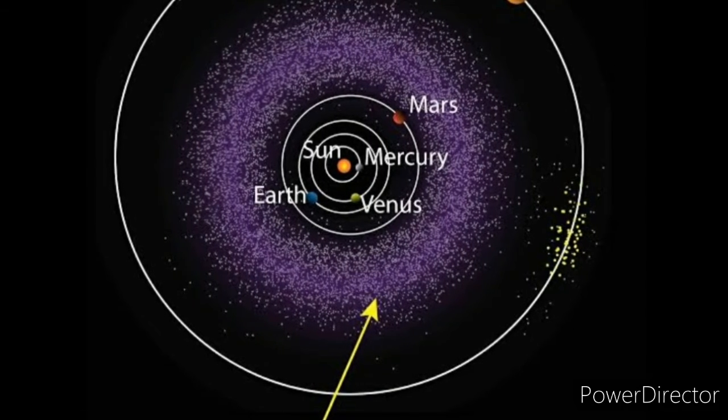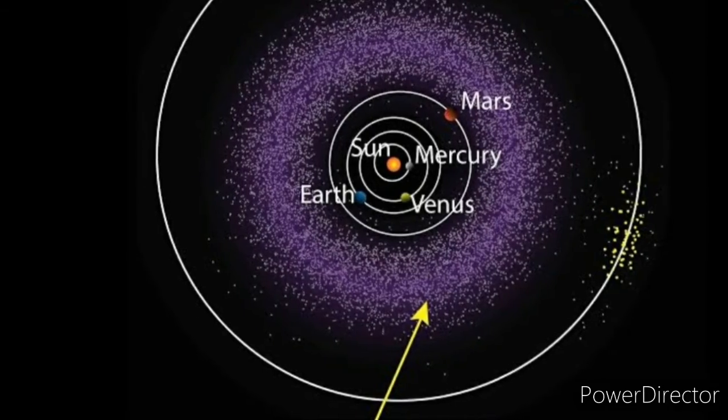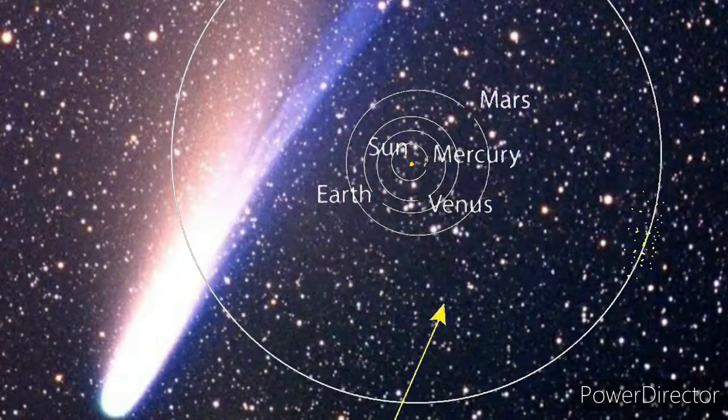The total mass of all asteroids combined cannot even match the Earth's Moon's mass. Imagine — 989,246 objects combined still cannot equal the mass of Earth's Moon.